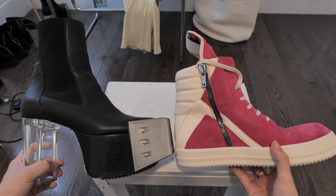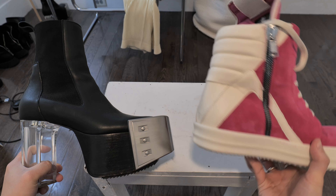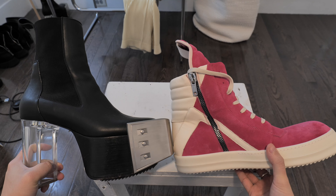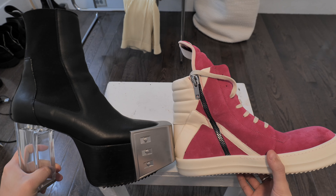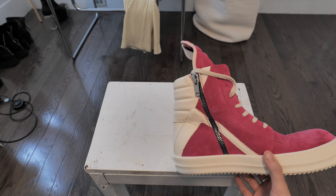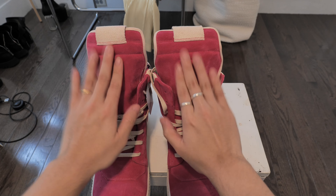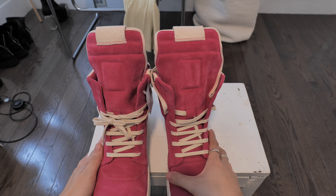Actually not that big, you know. If you were coming from regular footwear to the Geobasket, then yes, I could see why, but since I already own so many big footwear, it doesn't seem that big. The main feature as to why I got it — this right here — the big tongue. I've always liked it.